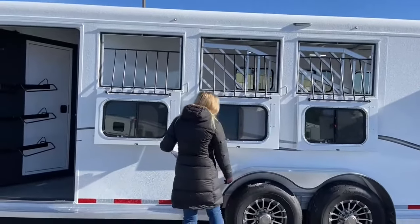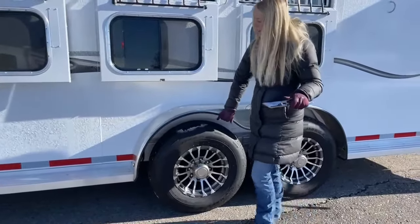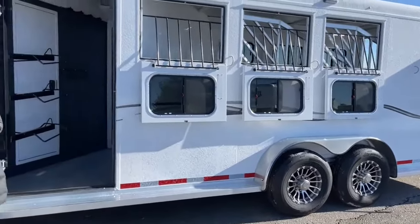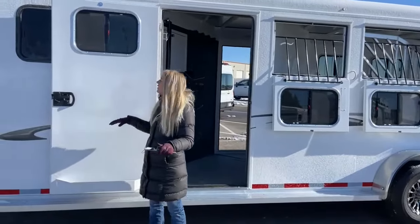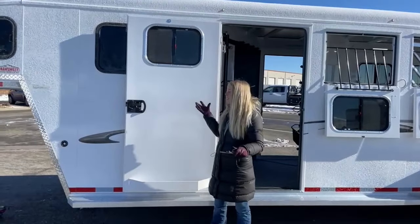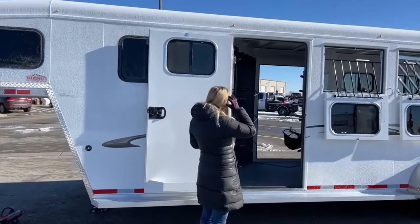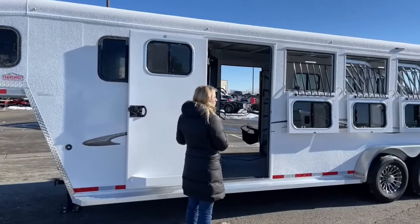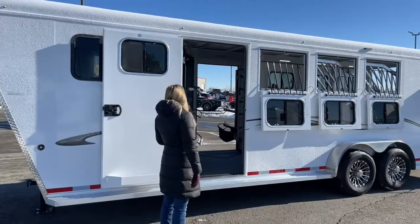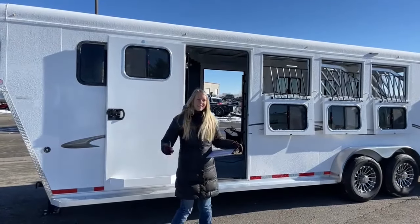Something neat about this trailer is the fender trim — if you've got a horse tied here, they're not going to cut themselves on anything, just nice and clean. On this door you have a brush box, and just like the other side had a door organizer and brush box, you could install another door organizer here as well. I really like this setup — we do it on some of our Logans and Simrans too. Having dual doors with two swing-out saddle racks is really nice if you're going with a friend: you each tack out of your own side, stay out of each other's way, and get on the trail a lot quicker.